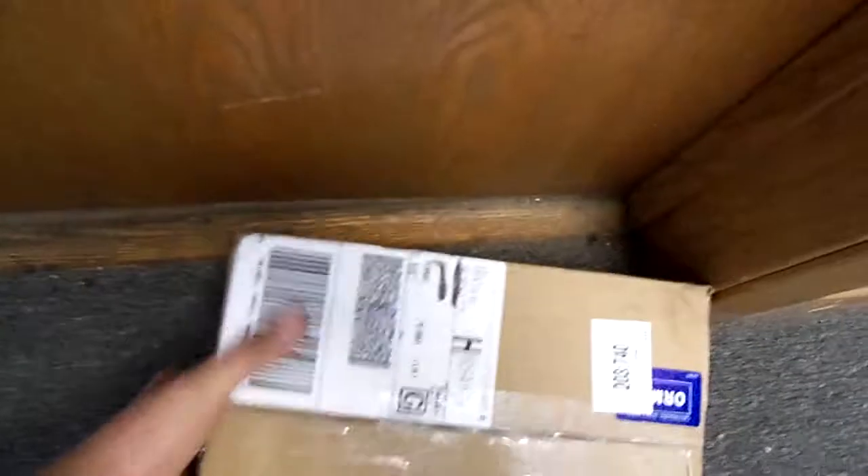Oh, shit. Look what came in the mail. Well, everybody wanted me to do an unboxing of what I get next, and it happens to be something from CheaperThanDirt.com. Camless knife. Camless.